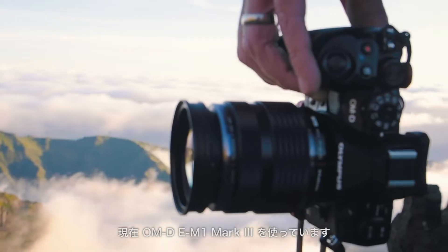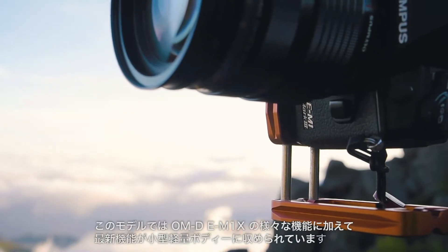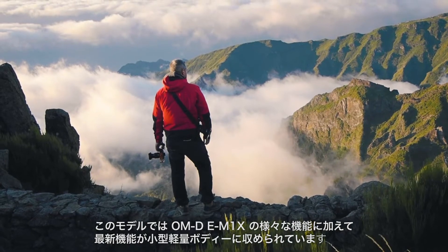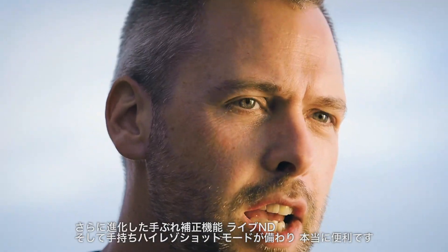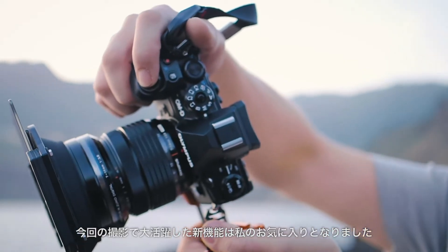Currently I've got the E-M1 Mark III with me — brand spanking new. Loads of the features from the E-M1X put down into the smaller body: improved image stabilisation, Live ND, handheld high-res mode — really, really useful. I've used it loads on this trip. It's a new favourite feature without a doubt.